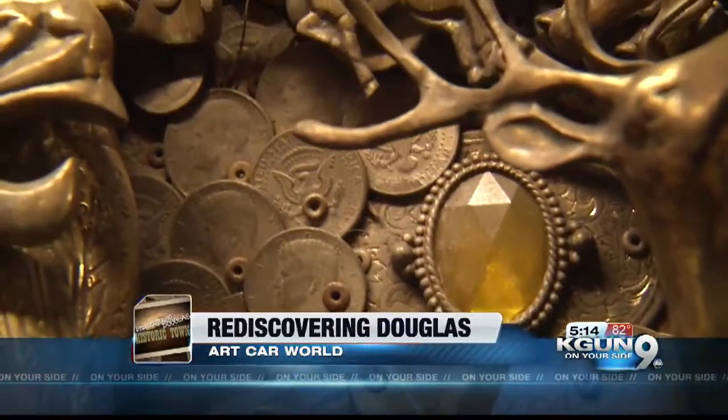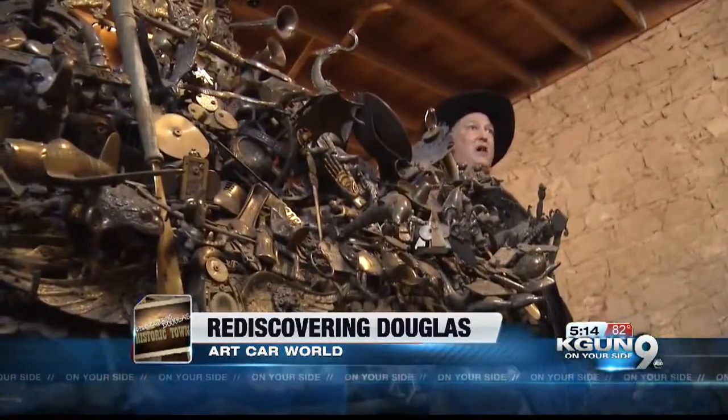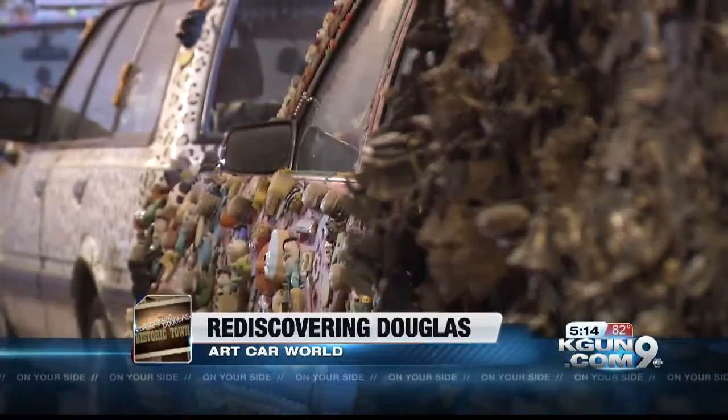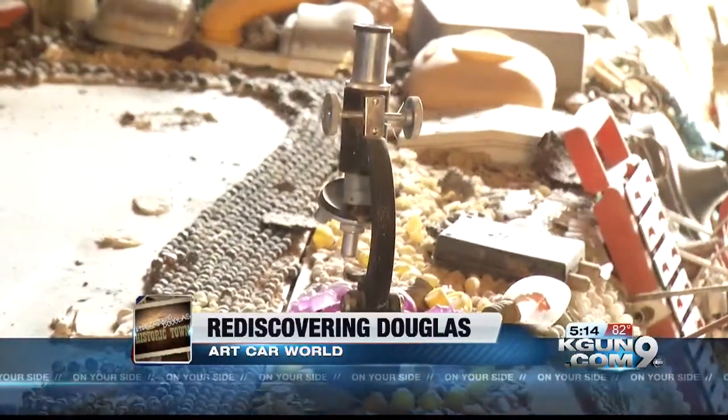Art Car World is home to forefathers of the art car movement. Open by appointment only and under some major restorations, Art Car World is far from a finished project. 'So far I've done a lot of this with my own time and money, but I can only do this at a snail's pace — so if I had help, it would happen faster.'